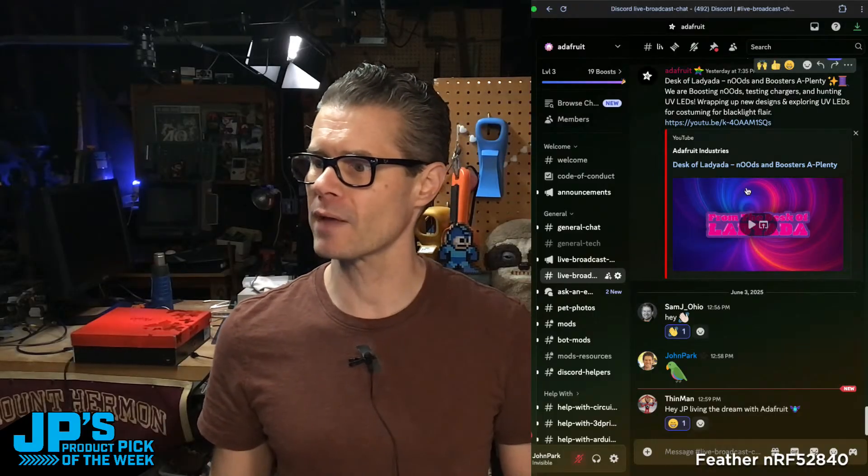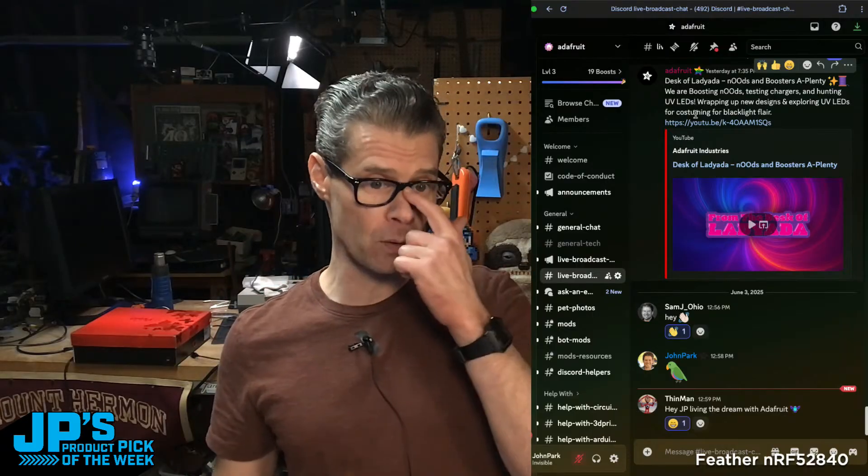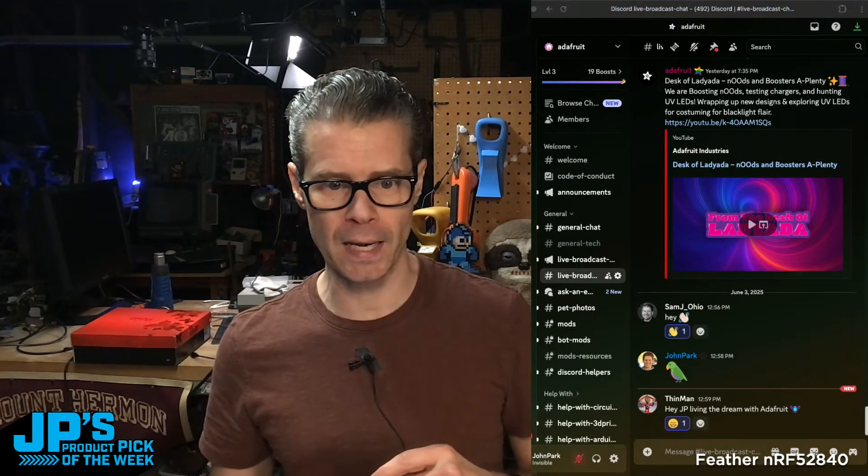Hello to Thin Man for popping in. Hey, Sam J., Ohio — thanks for dropping by. Over in our YouTube chat we've got a couple people hanging out: Tyrone Mix, hello; Dave Odessa, howdy; and Beata Graf Abdelhagen, howdy.